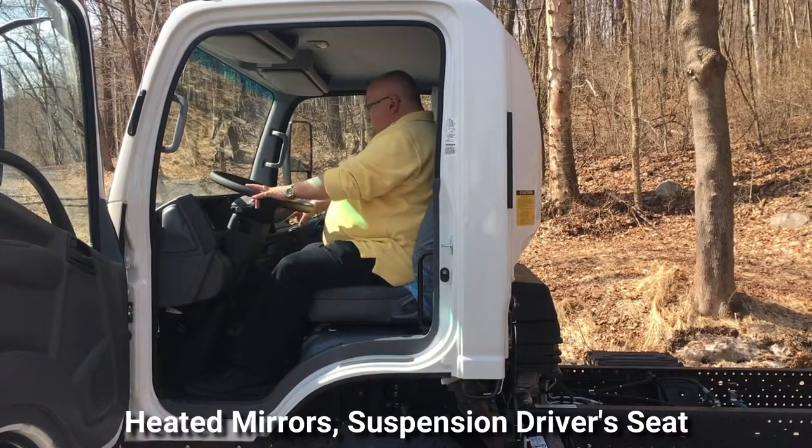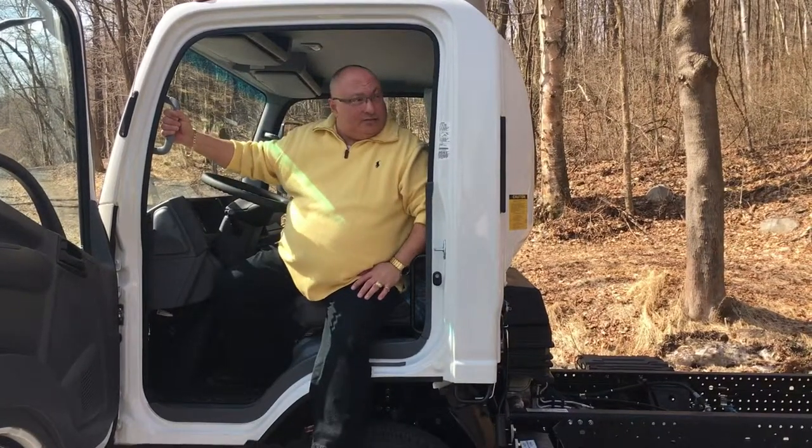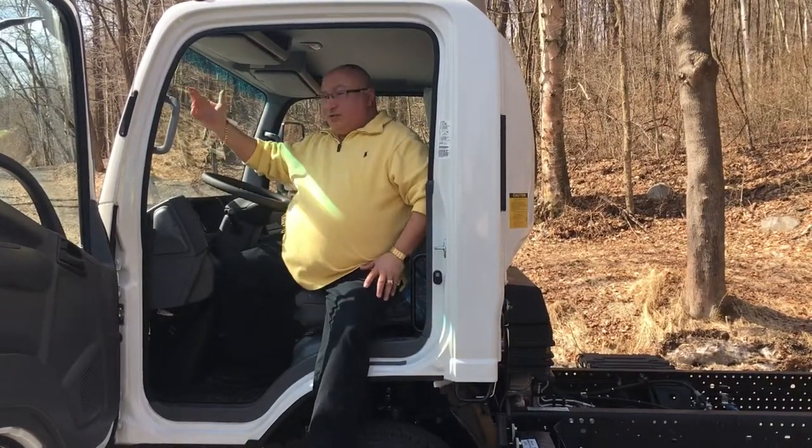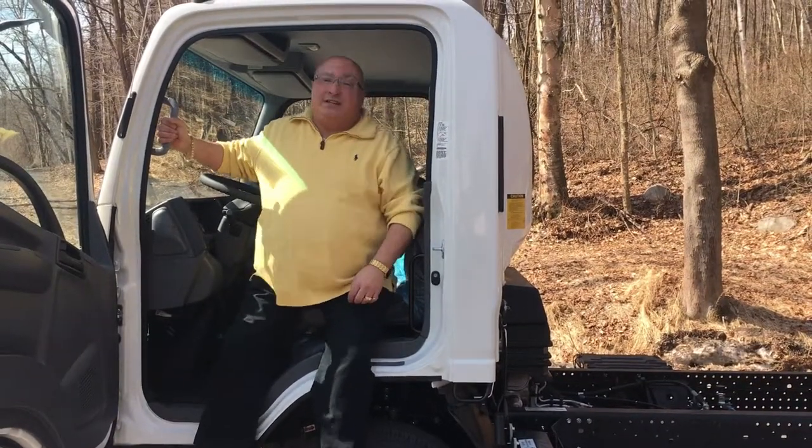Another option this truck has is heated mirrors. This truck is a 12,000 gross weight truck. It's a brand new truck — it only has 200 miles on it — and it'll hold a 16-foot body.